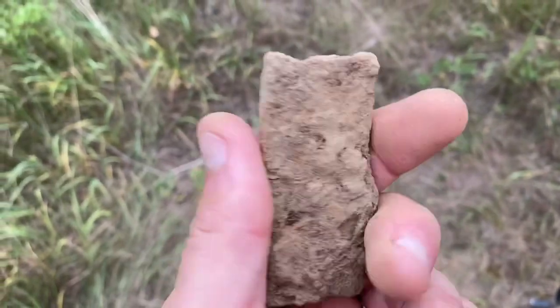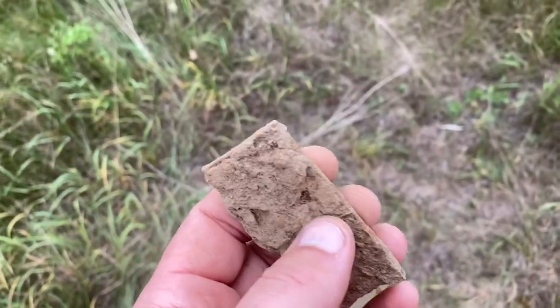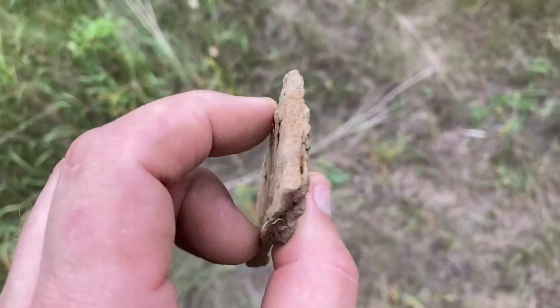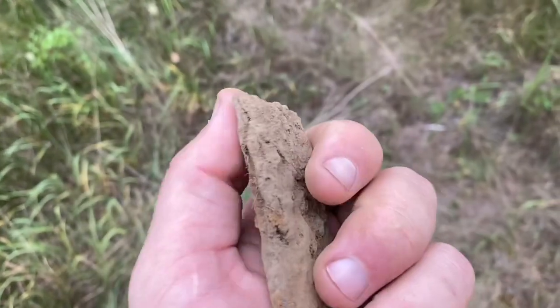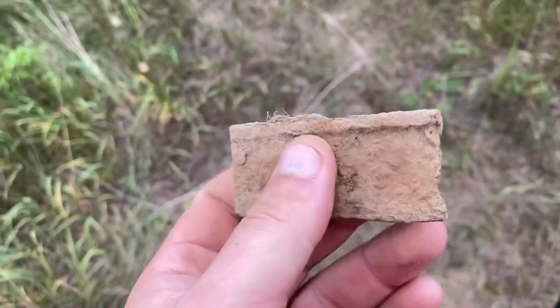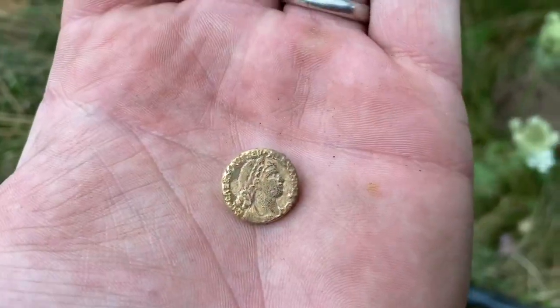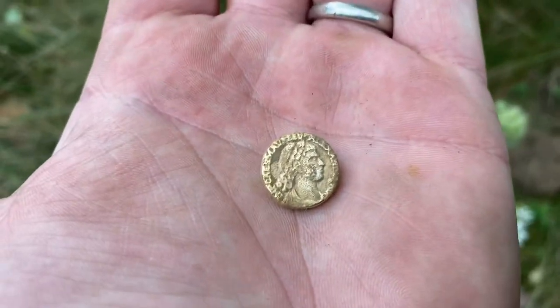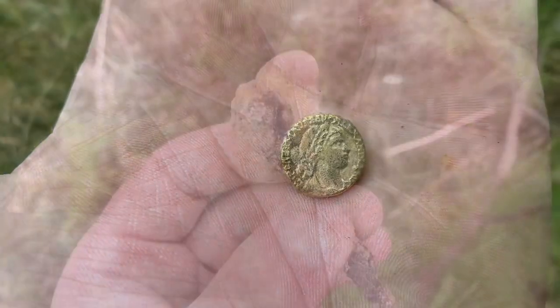This rang up as a 40, obviously a piece of metal, so I dug it. No idea what it is — eventually I'll clean it off. Gary just found this button. That's awesome. You can see the lady on it, got some gold on it. That is cool.